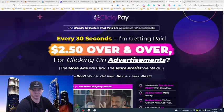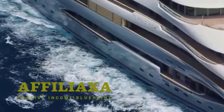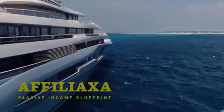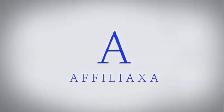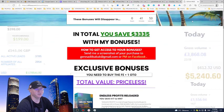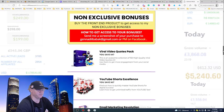But first we will start from my bonuses, so let's dive in. This is my bonuses which you will get access to if you buy Clicky Pay using the link down below this video. I have two kinds of bonuses: exclusive bonuses and non-exclusive bonuses. Non-exclusive bonuses are also very valuable.